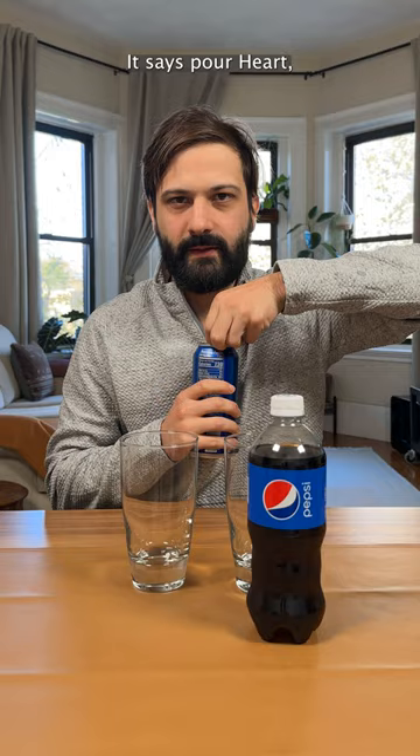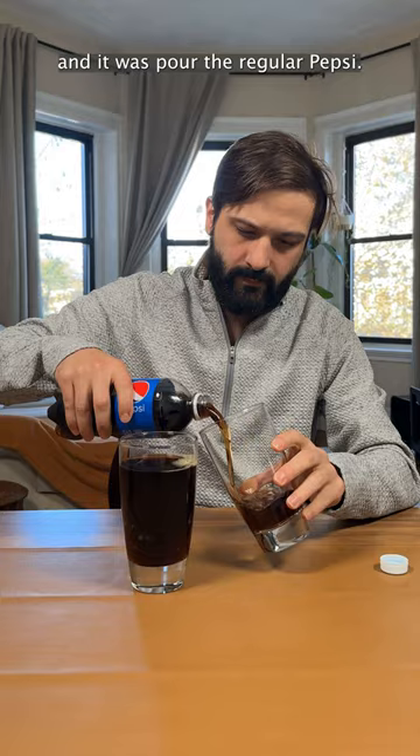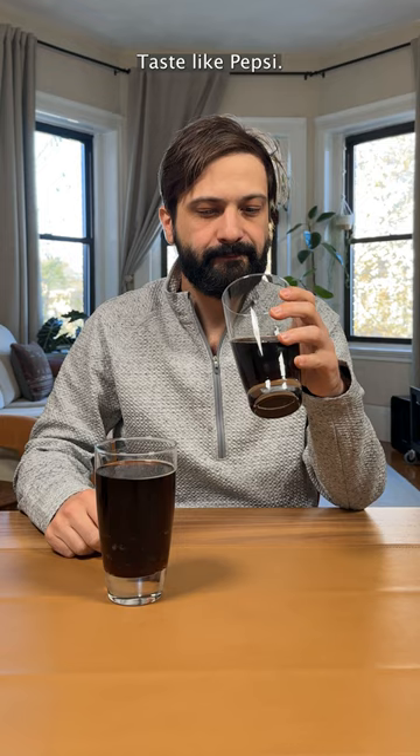It says pour hard. And we'll just pour the regular Pepsi. Let's do the standard Pepsi first. Tastes like Pepsi. Bubbles are fine.